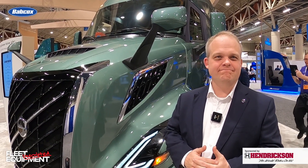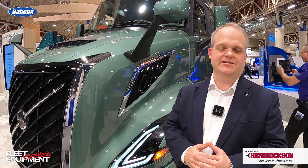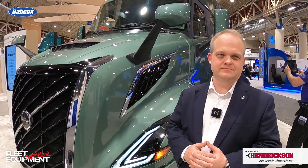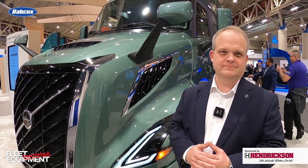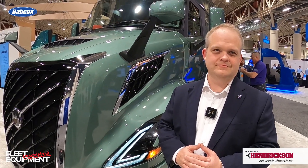Sustainability has long been a big, important bullet point for Volvo. We've had a lot of focus on the electric vehicle side with the VNR Electric. Now we have the all-new VNL launching as a diesel platform. Can you tell me about that decarbonization story and how diesel still relates to sustainability?